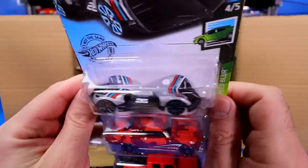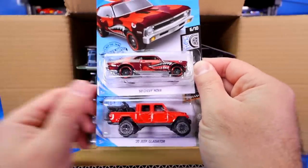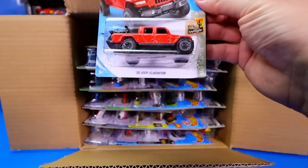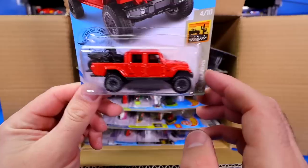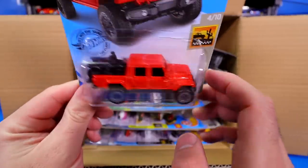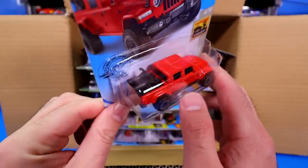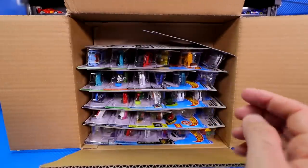First up, we've got the Robo Race Robo Car in silver — a new colorway for that — and a new color for the 1968 Chevy Nova. Then a brand new casting that I've been really waiting for: the 2020 Jeep Gladiator. Check this one out, such a cool looking car. And check out those motorbikes on the back right there in the little pickup truck area. Beautiful looking casting. Can't wait to open that one up.